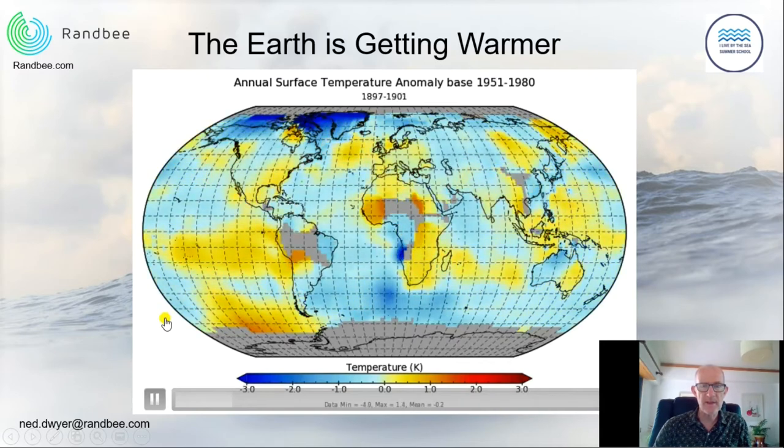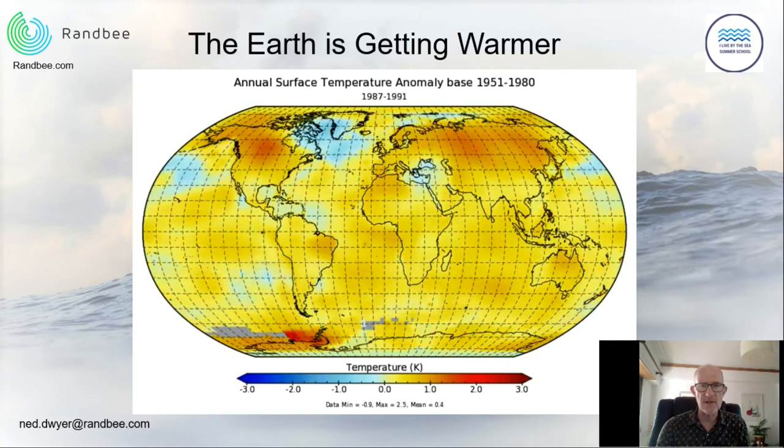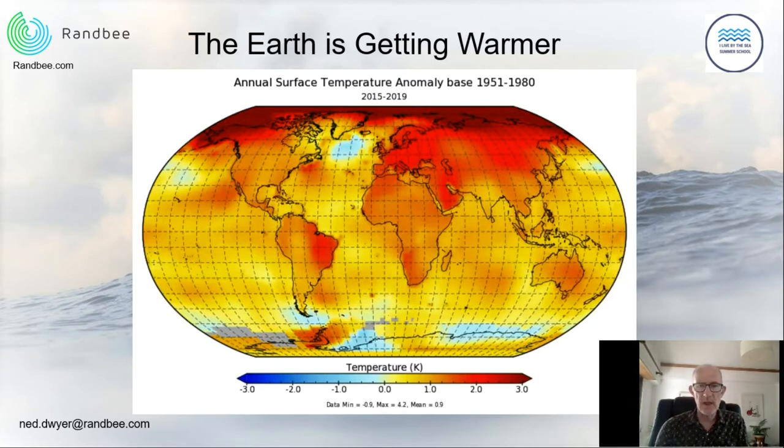In the late 1800s and early 1900s, the temperature of the earth's surface was lower than the average for 1951 to 1980. As we move through the century toward the end of the 20th century and the early 21st century, the surface gets warmer and warmer. In the last five years, between 2015 and 2019, many parts of the earth appear orange and red, meaning the surface is between one and two to three degrees warmer than during 1951 to 1980. The arctic is warming at about twice the rate of the rest of the planet, and this is a cause for concern.